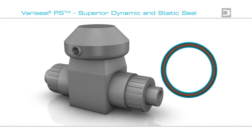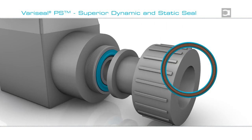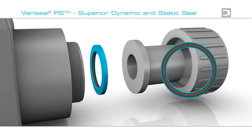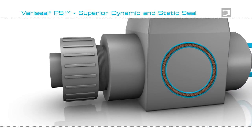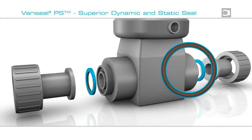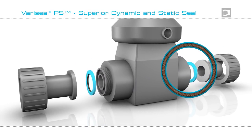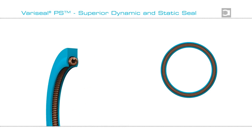A typical application for Variseal PS is this valve from a chemical processing system. Long life is key to minimizing mean time between planned maintenance. This is ensured by the seal's ability to operate at high pressures and its compatibility with virtually all media. It will withstand even the most stringent cleaning regimes, guaranteeing outstanding overall performance.